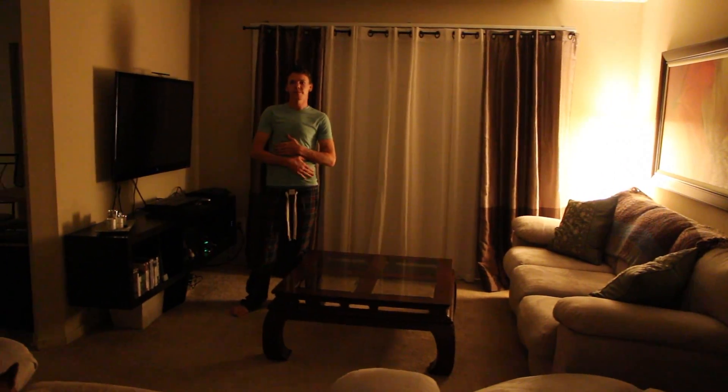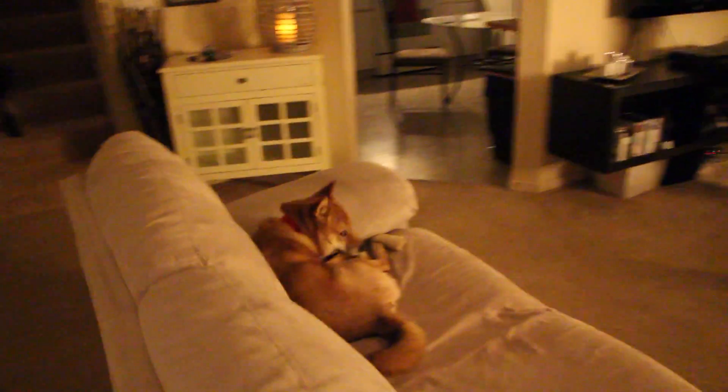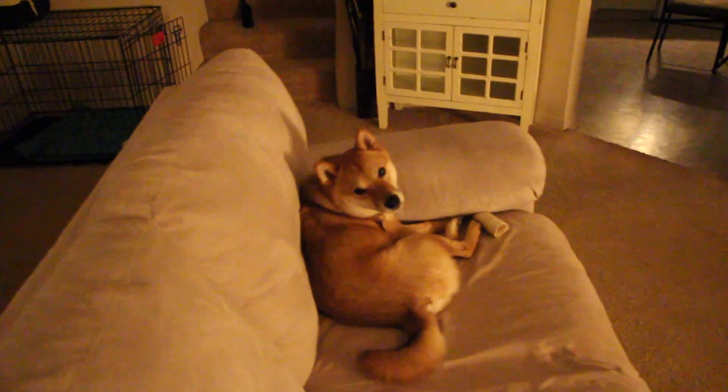I think it looks really nice. I think it looks pretty fancy. Kaizen, what do you think? Do you like it? Do you like the new house?